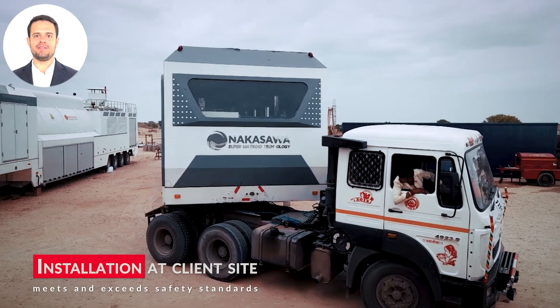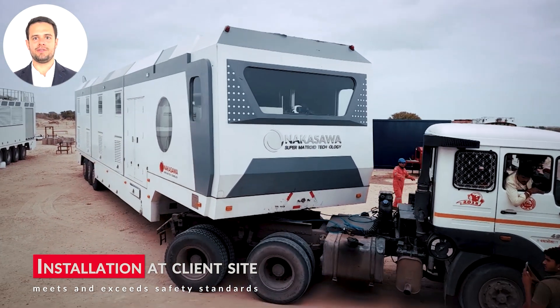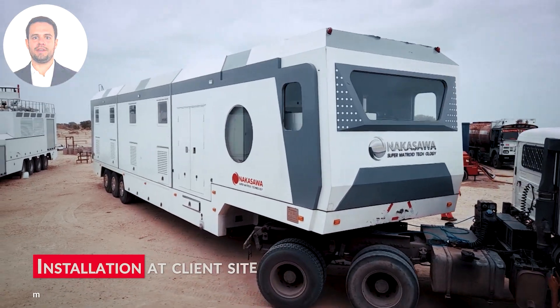After manufacturing, the steam generator is ready for installation. Our team works efficiently to ensure the process is seamless and meets all safety standards.